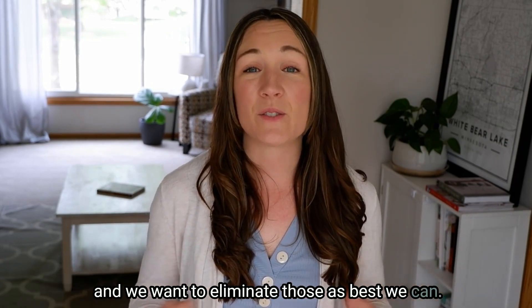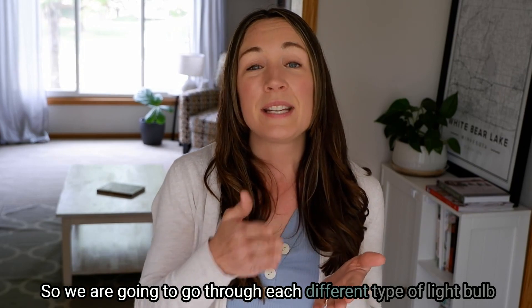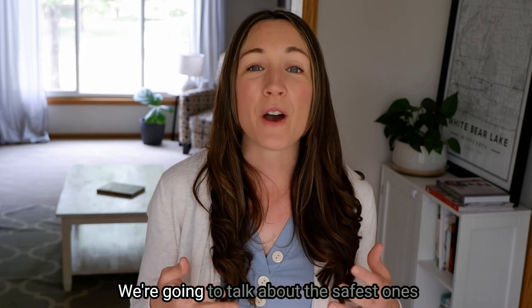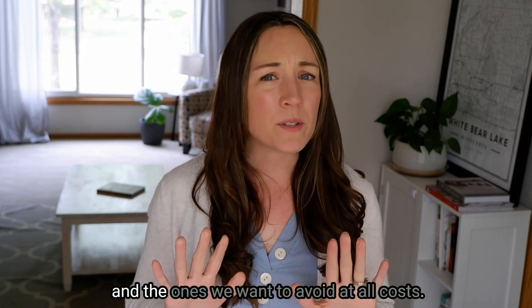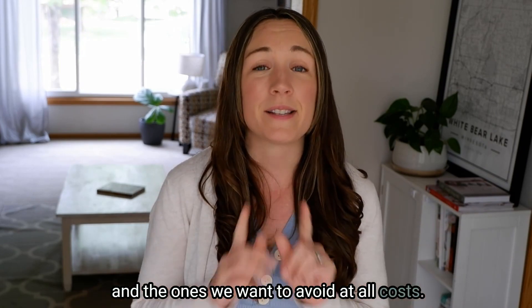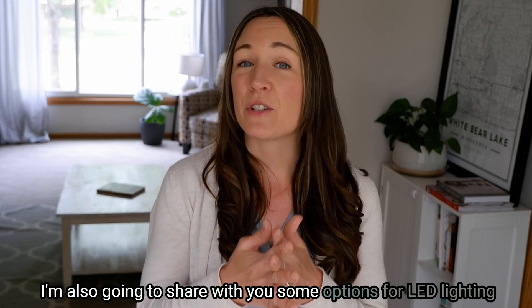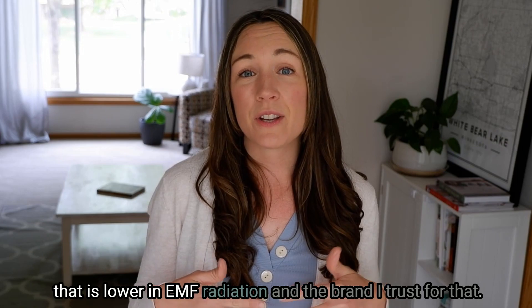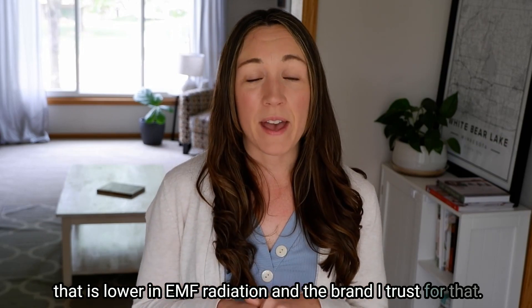We're going to go through each different type of light bulb on the market that we probably all put in our homes, talk about the safest ones and the ones we want to avoid at all costs. I'm also going to share some options for LED lighting that is lower in EMF radiation, and the brand I trust for that.